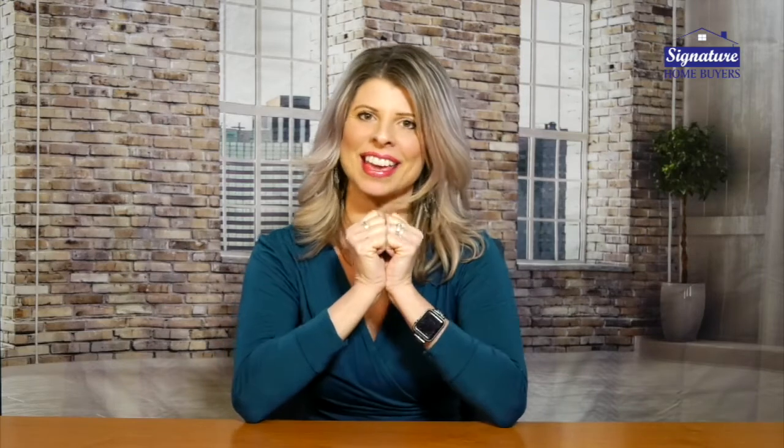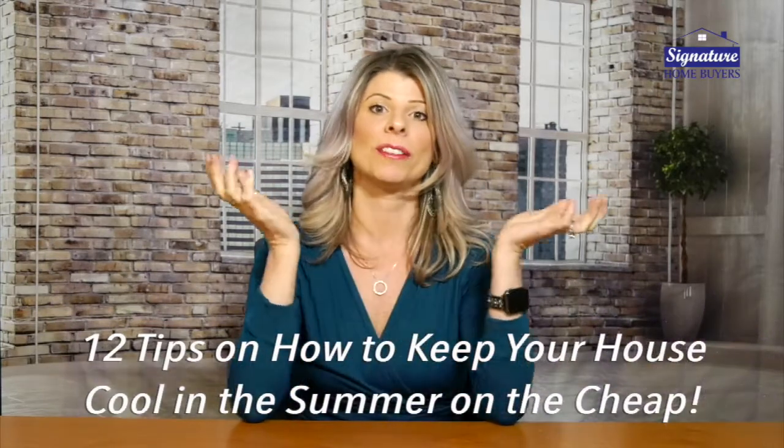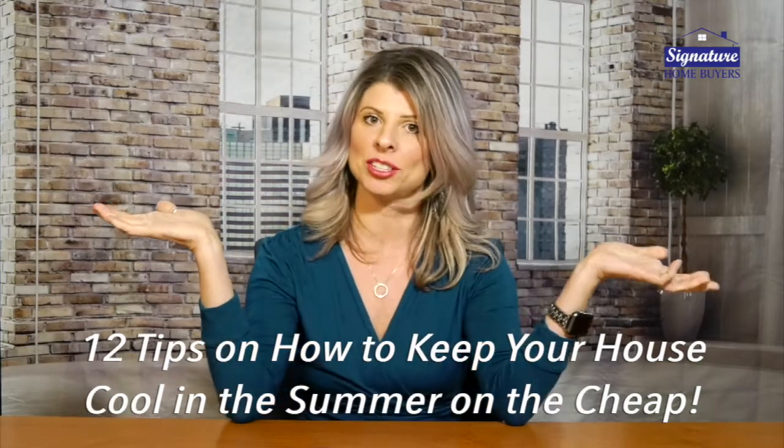Hey everybody, I am so excited that spring is here and summer will be shortly following. I can't wait to get outside and get some more fresh air. But a lot of people in the northeast, or around the country if you're not from the deep south, don't have air conditioning in their home. So I thought I would talk today on 12 tips on how to keep your house cool in the summer on the cheap.